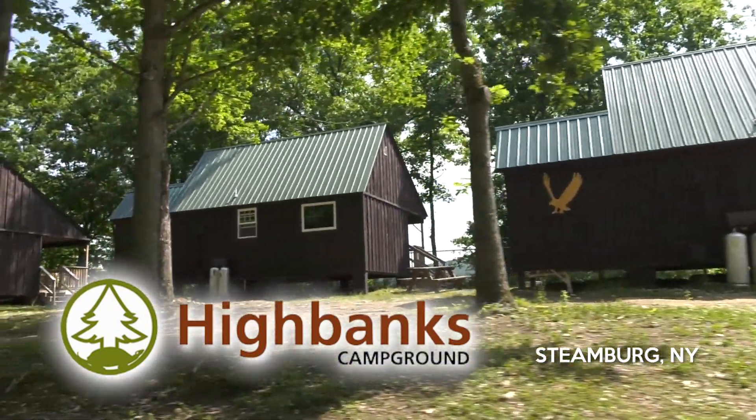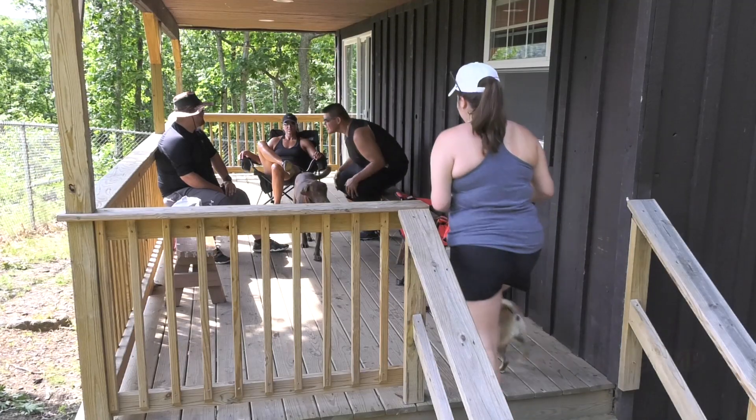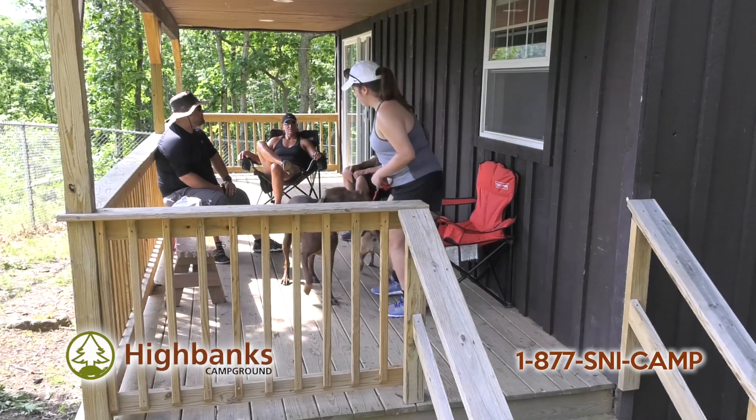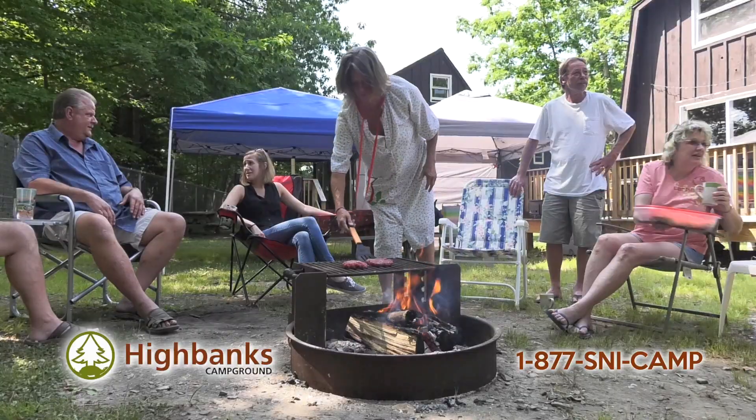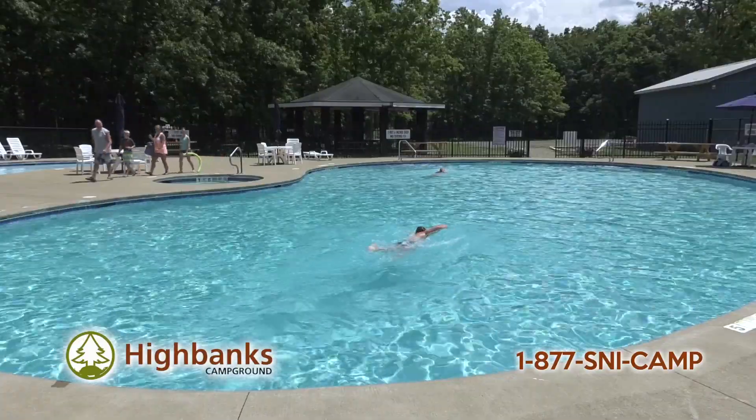High Banks Campground has everything you need for a fun weekend getaway with family and friends. Relax on the porch overlooking the Allegheny Reservoir, gather around the campfire roasting marshmallows, or spend the day enjoying our brand new pool and picnic areas.